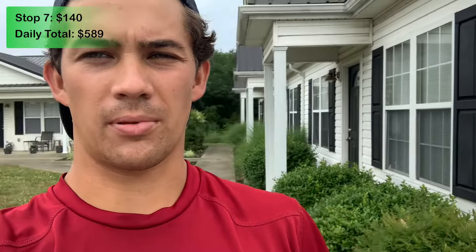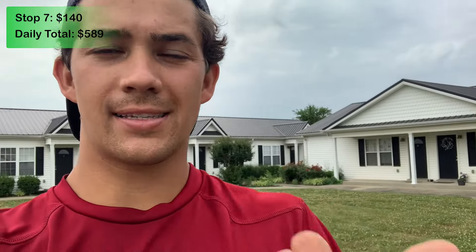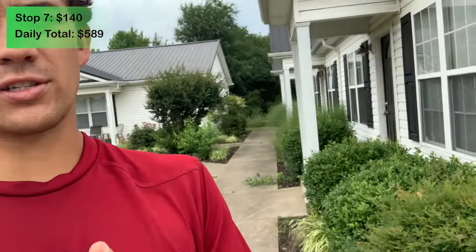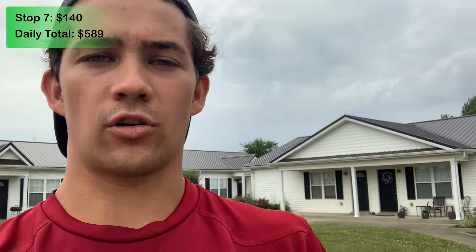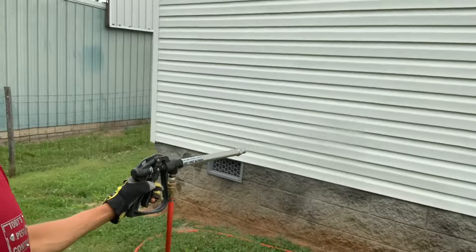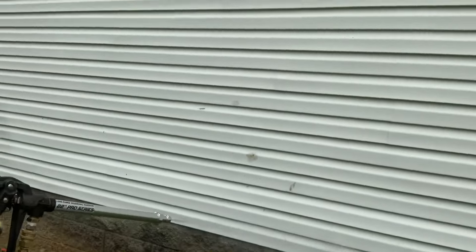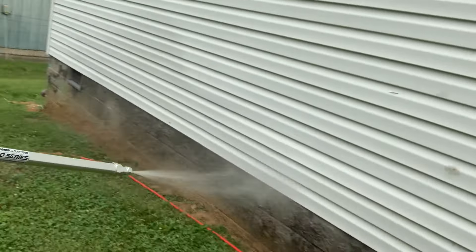The next stop is this apartment complex. I'm going to spray inside one of the units, spray the outside perimeter of every single building — just three buildings here — and then spray the crawl space as well. Because it's a larger property with three buildings, this service is $140 and will take about 45 minutes total. I only have to spray inside that one unit, so it won't take too long.